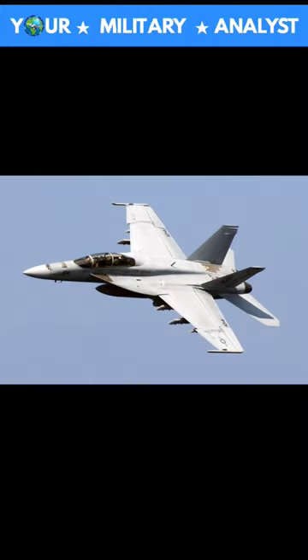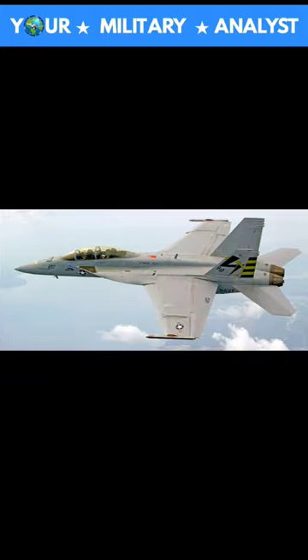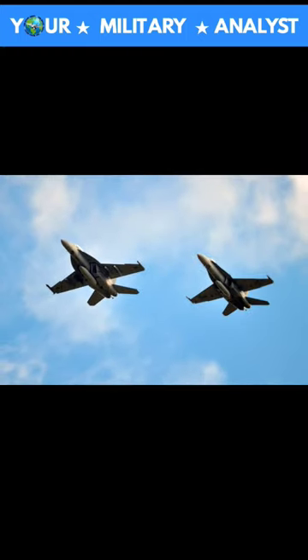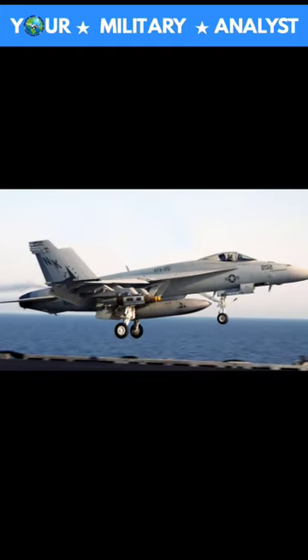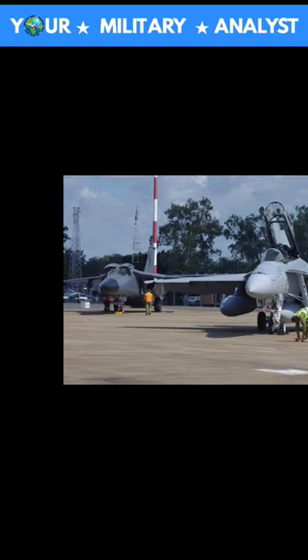The F/A-18F Super Hornet is the final variant of that original multi-role fighter aircraft and features a 20% larger airframe, 7,000 pounds empty weight and 15,000 pounds heavier maximum weight than the original Hornet. The Super Hornet can also carry 33% more internal fuel, which can increase its mission range by 41% and its endurance by 50% over the earlier aircraft. Moreover, despite the increase in size, the F/A-18F actually has 42% fewer parts than its predecessor the F/A-18C.